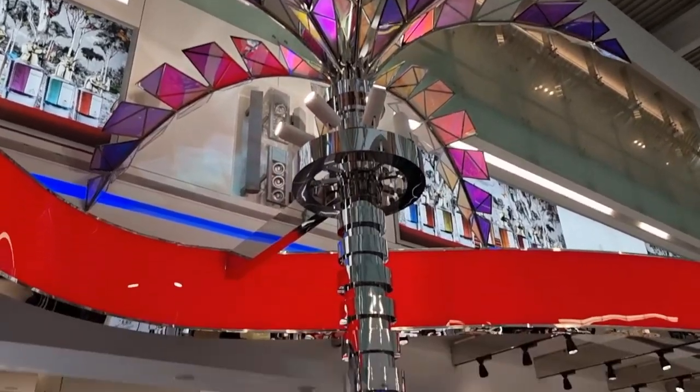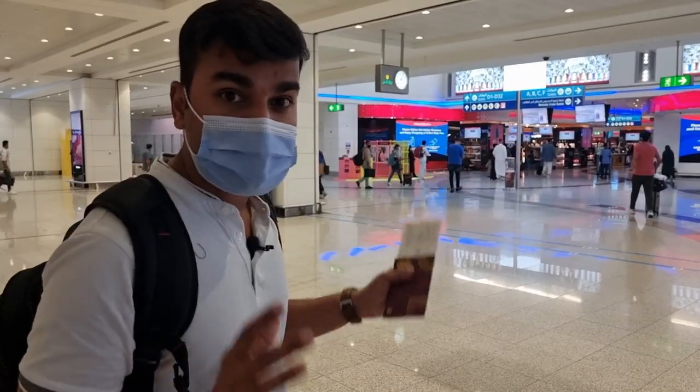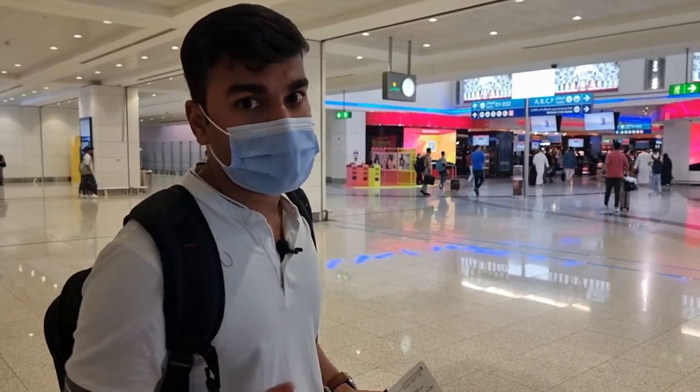We're going to give you a slight sneak peek of the duty-free — in case you're traveling out of Dubai, here's what you can shop for. Trust me, there's a lot on offer.